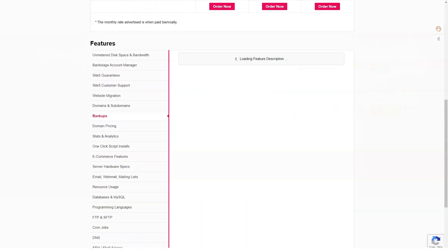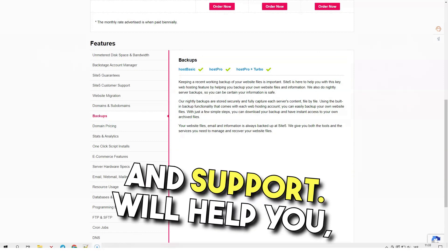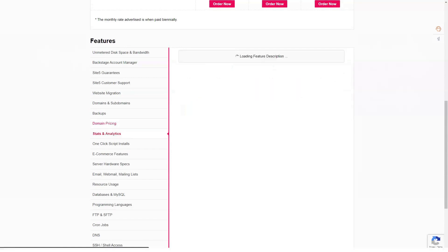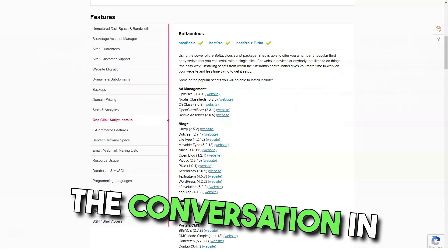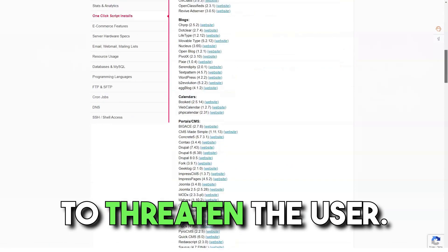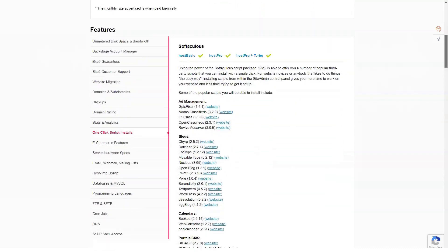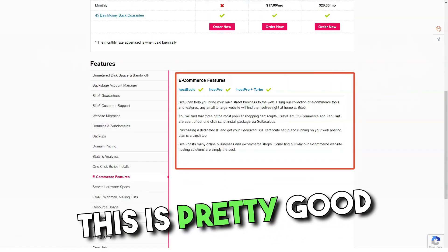SiteFive's customer service is one of the best in the industry. When you submit a request and the support team helps you, the email contains a picture of the person helping you. You can contact the support team via email, online chat, or phone. In a live conversation, a technician will show up within 10 minutes. Support is always friendly, helpful, and tries to find a solution rather than burden the user. If you have a problem, the owners are always willing to help solve it. It's pretty good customer service.